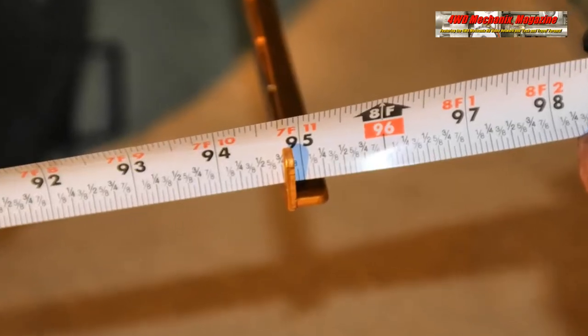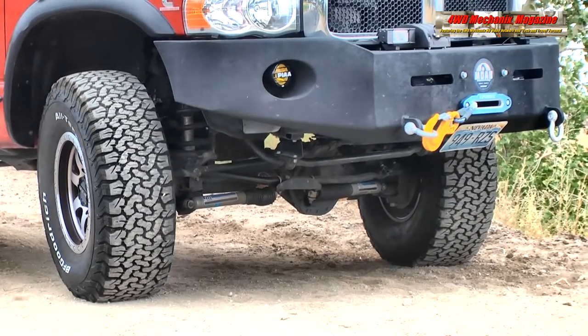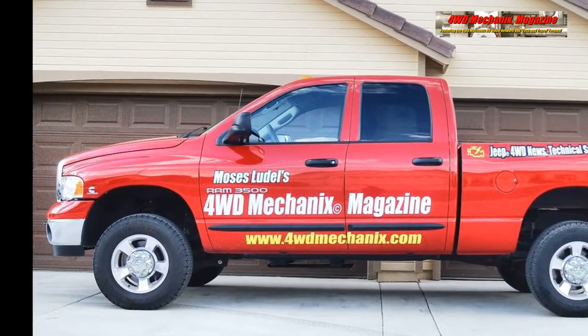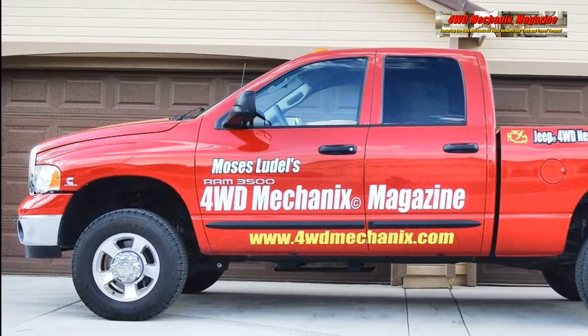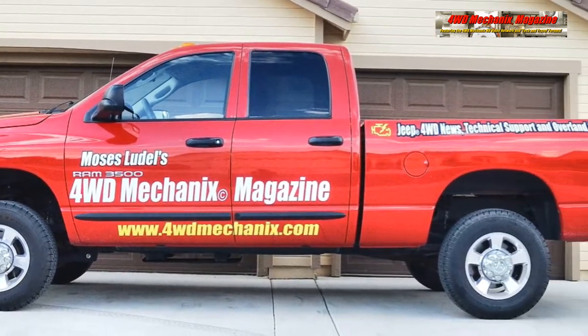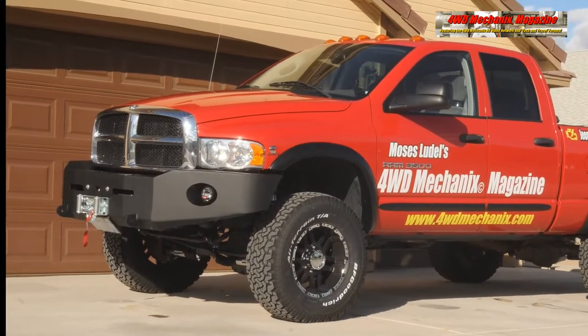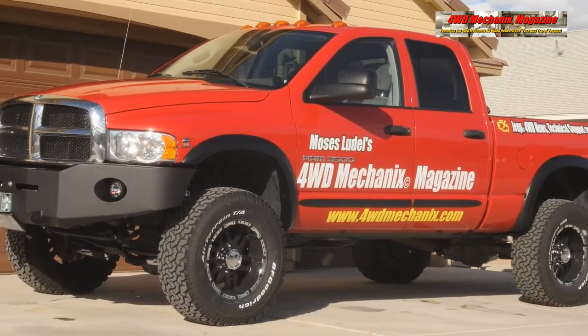The Ram 3500's beam front axle holds alignment readily. This was a truck at stock ride height with 373 gearing and stock 31.6-inch diameter tires. A 4-inch chassis lift accommodates these 35-inch diameter tires.